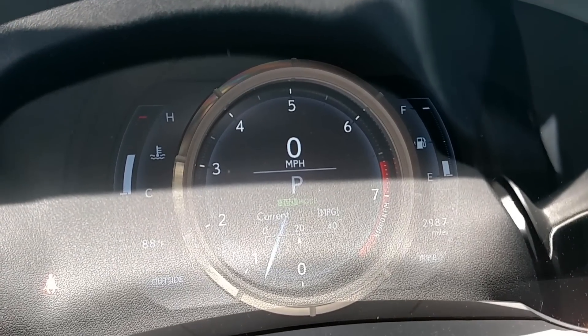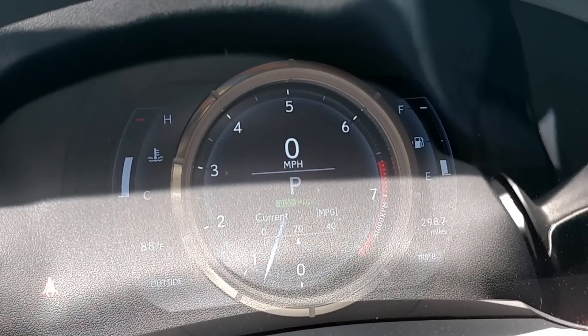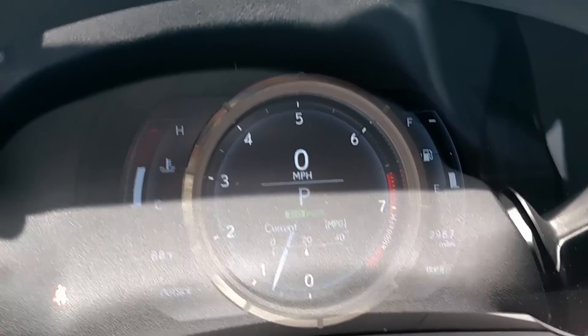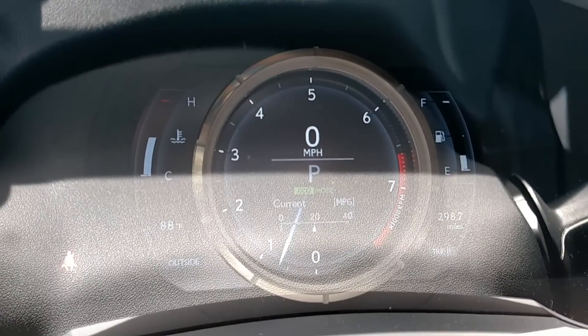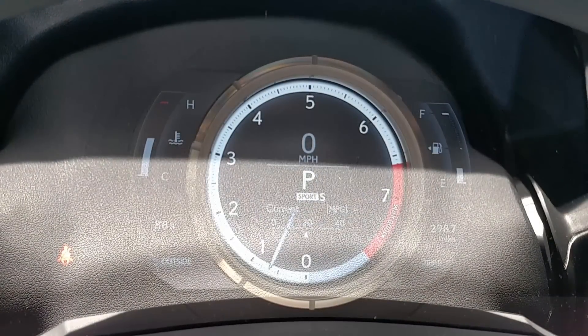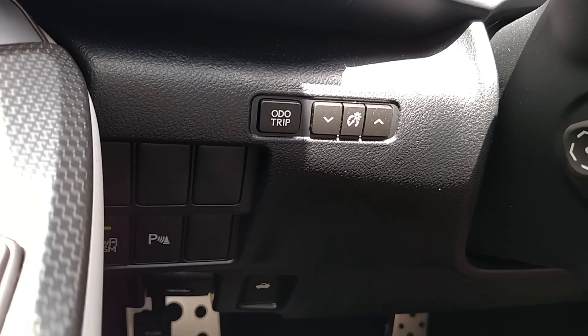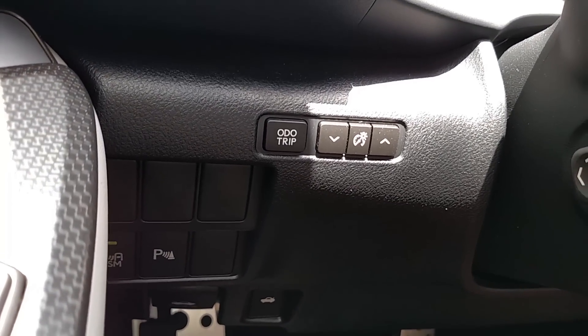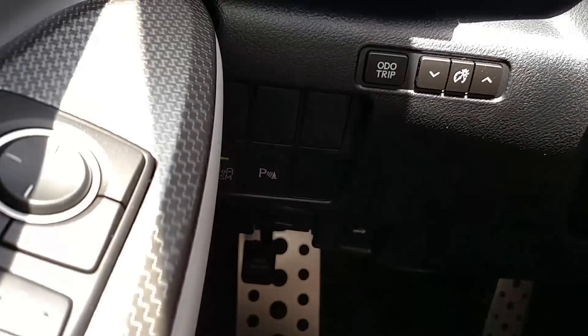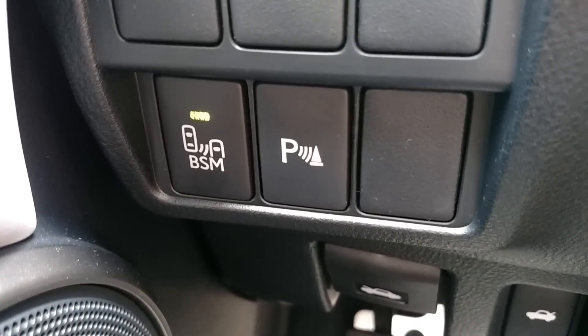You also get a large tachometer. The speedometer is actually digital. You also get the outside temperature, temperature gauge, fuel gauge, and a trip meter. If you activate the Sport or Sport Plus modes it changes the look a bit and gives a white glow to the tachometer. Just to the left of the steering wheel you have controls for your lighting, the odometer, and buttons to control the blind spot monitoring and parking sensors too.